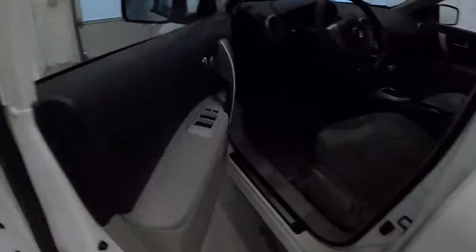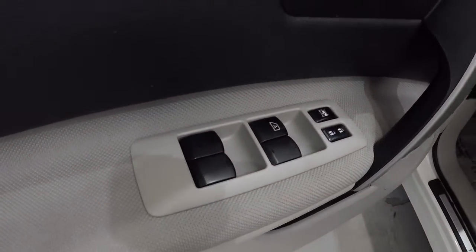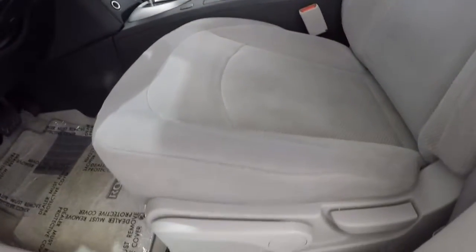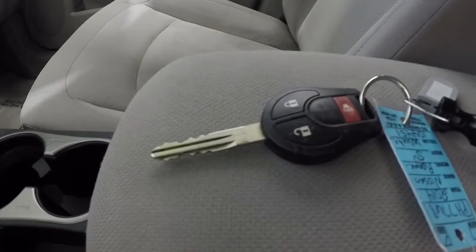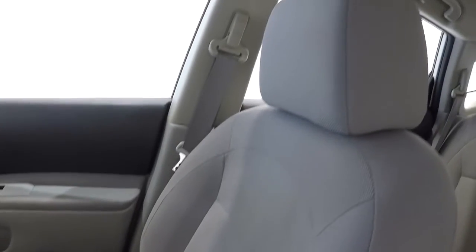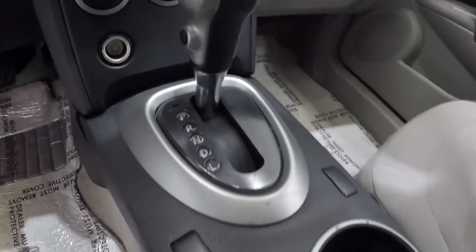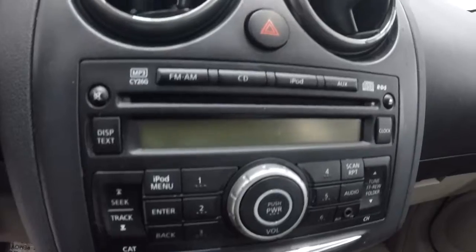Let's go ahead and take a look on the inside. It's got gray and black door panels, power windows, power locks, and power mirrors. It does have gray cloth seating. Also has the keyless entry key fob. Passenger seat cloth is in good shape. Has your sport mode button here. It is an automatic. Climate control area there, and AM FM CD player.